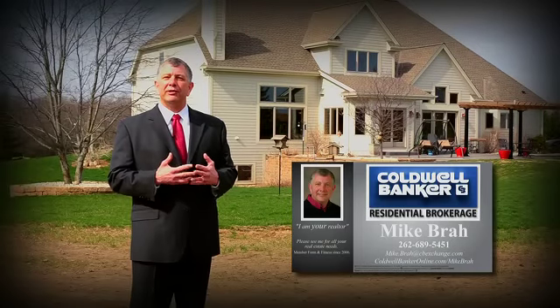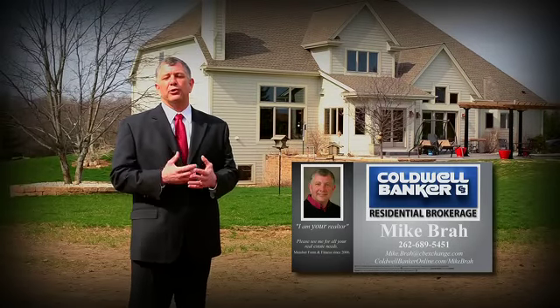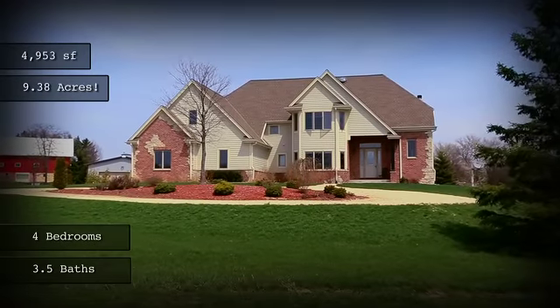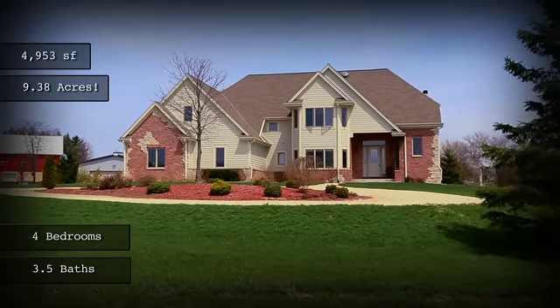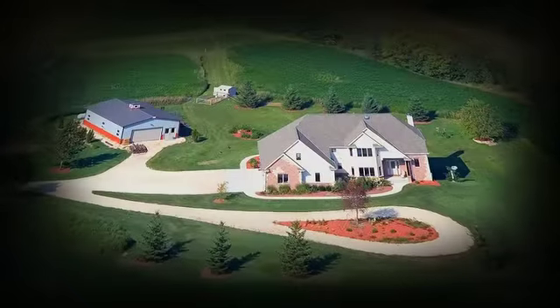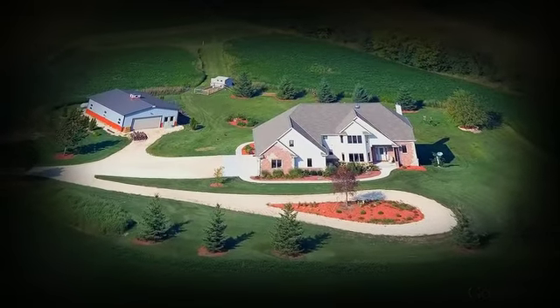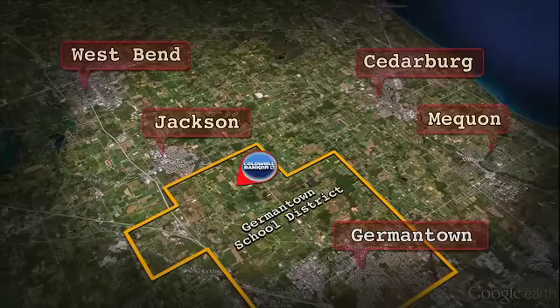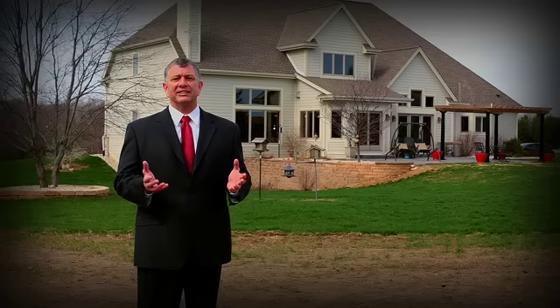Hello, I'm Mike Braugh with Coldwell Banker Residential Brokerage. Thank you for joining me today on this new listing here in beautiful Washington County, just minutes from Highway 45 and 41. Let's take a look — what you will see is a home of unmitigated quality built by the current homeowners on nine-plus acres in the town of Jackson, an easy ten minutes to downtown Cedarburg and in the Germantown School District, one of the highest-rated districts in the state.